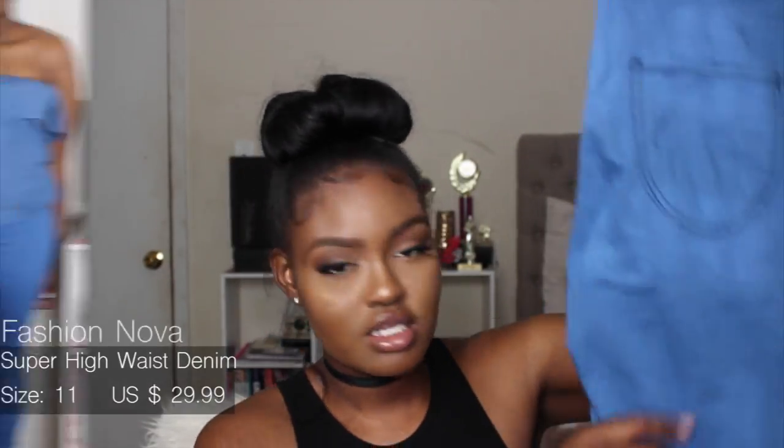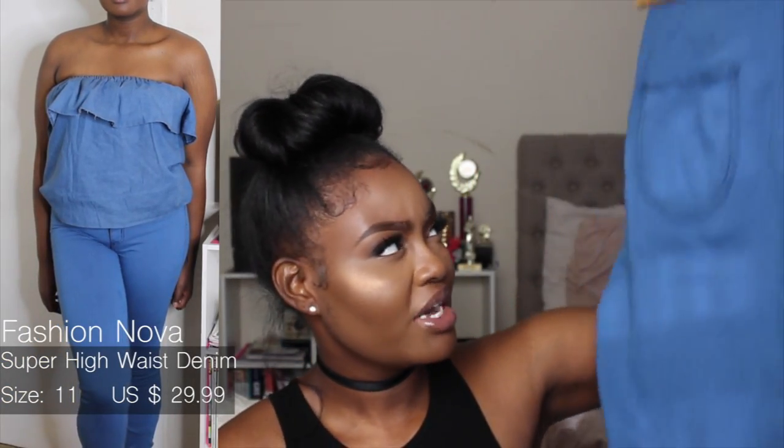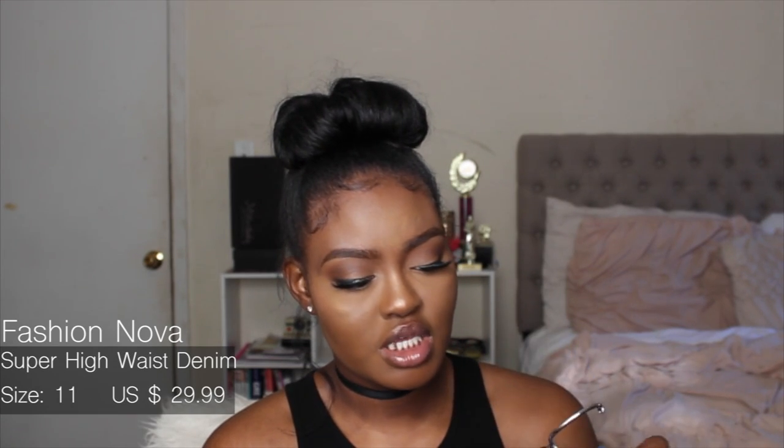The first pair of jeans are from Fashion Nova — blue wash, super high-waisted. These jeans are so comfortable. I got them in a size 11 and was really surprised I could fit them, since I usually get a 13 from Fashion Nova. They stretch a lot, so you can size down if you want. They don't cinch the waist too much, and they are long enough for tall girls.